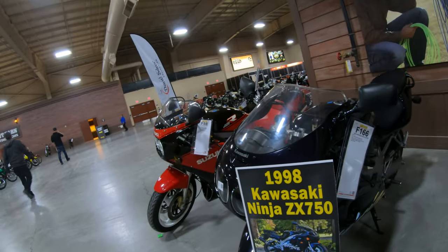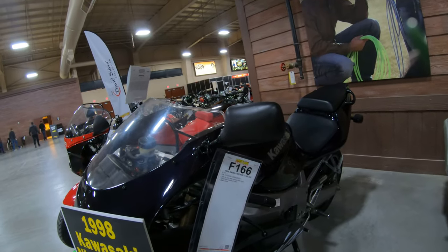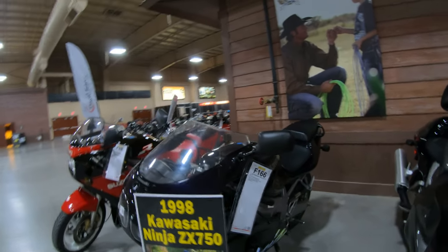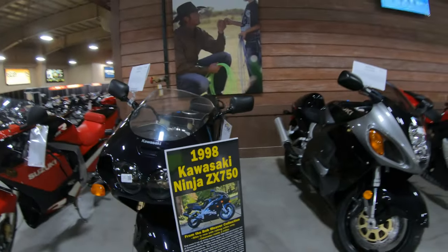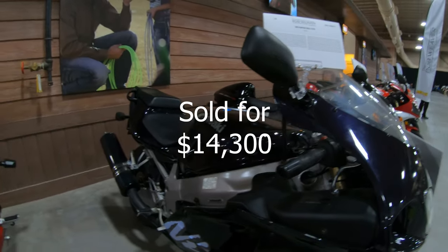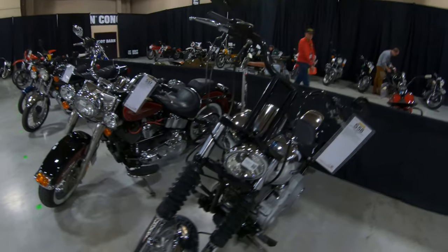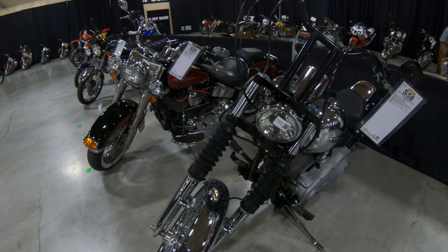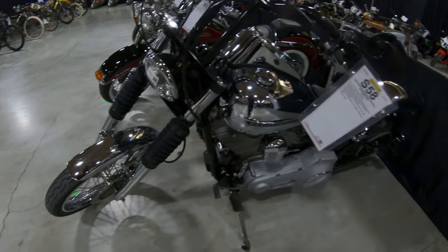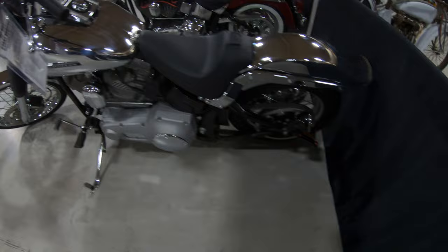I've been looking all over the place for this 89 Kawasaki ZX-7 and I couldn't find one. The closest I could find was a 1998 Kawasaki Ninja ZX-750, F166. It's from the Bob Weaver collection, and those are really nice. It's only got one mile on it — holy moly. This is the last one I'm looking for, Fly Try Guy, on the list. It's S58, it's a 2005 Harley-Davidson Softail Custom FXST, and it wasn't here yesterday.